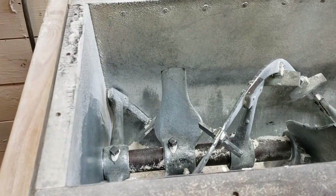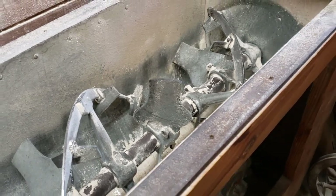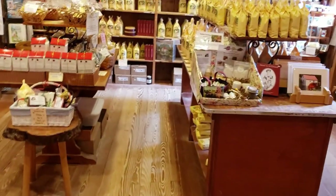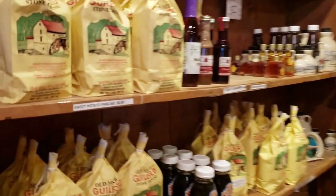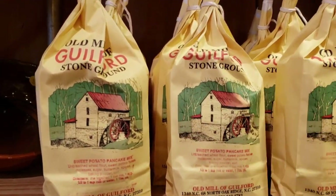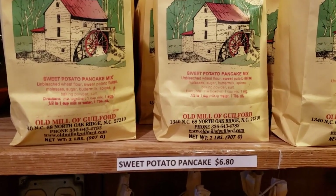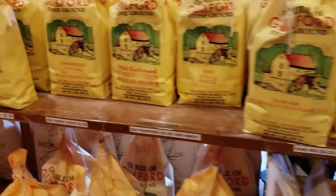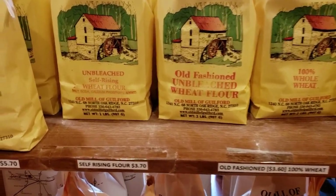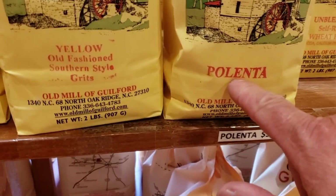So this would be used to mix pancake mix and basically everything that would have sugar in it. Here's a little store that's attached to the mill where they have oatmeal, stone-ground sweet potato pancake mix, wheat flour, high gluten — and polenta — but it's all made here.